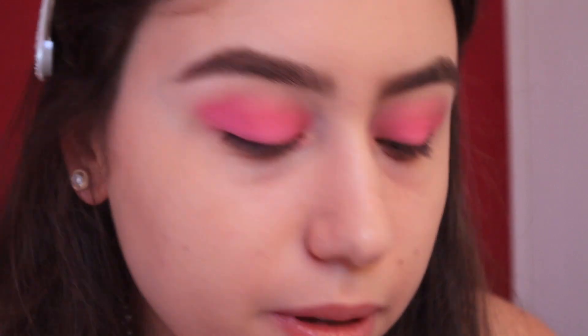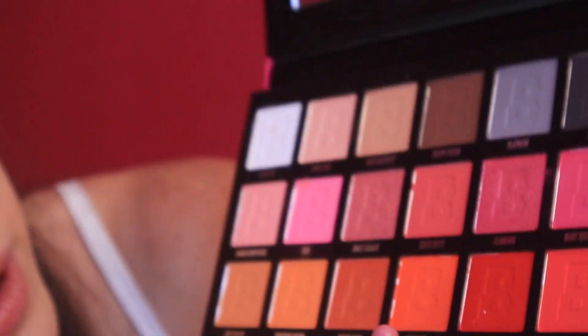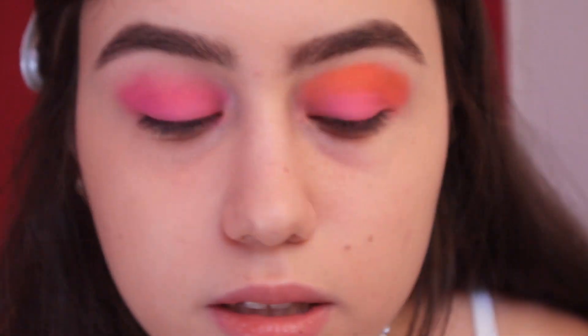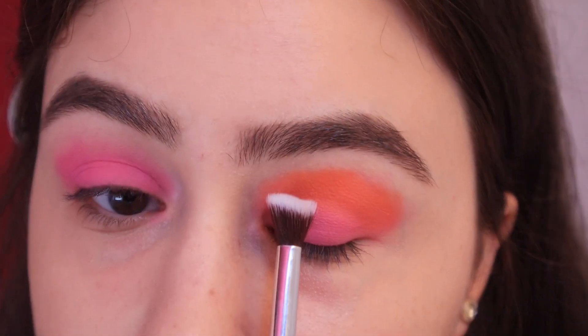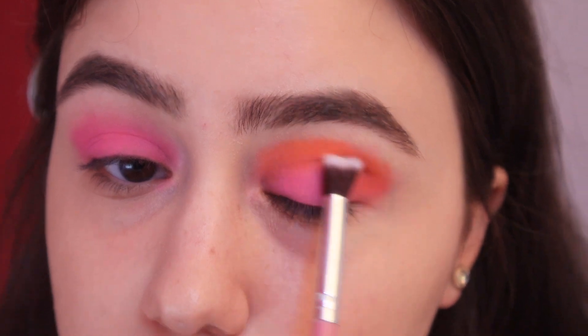Now that I have the pink on, I'm gonna move on to the oranges. I'm gonna be mixing up Tangerine Wave and Heat Wave — this is so pigmented, you guys! It's okay if it looks messy, it's supposed to look messy. Then I'm gonna be taking this really fluffy brush and just make sure the pink and the orange blend in.